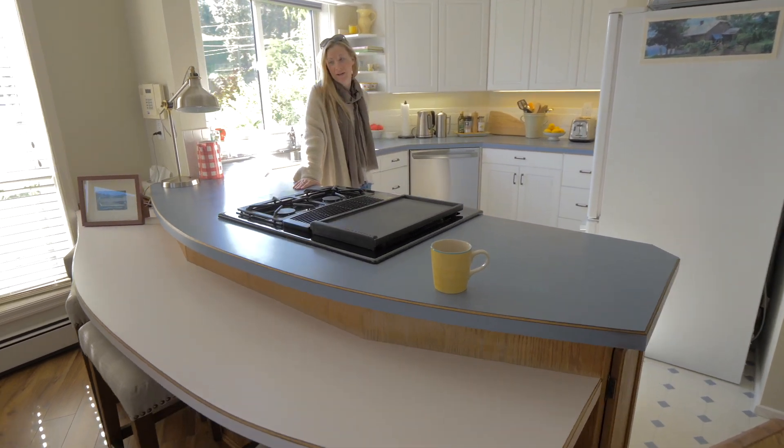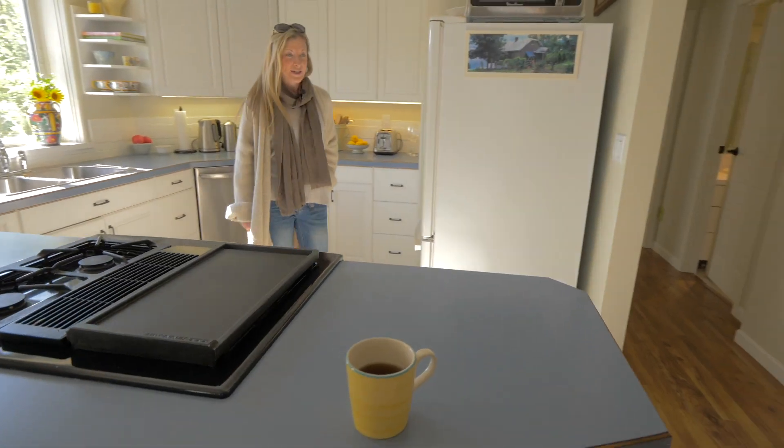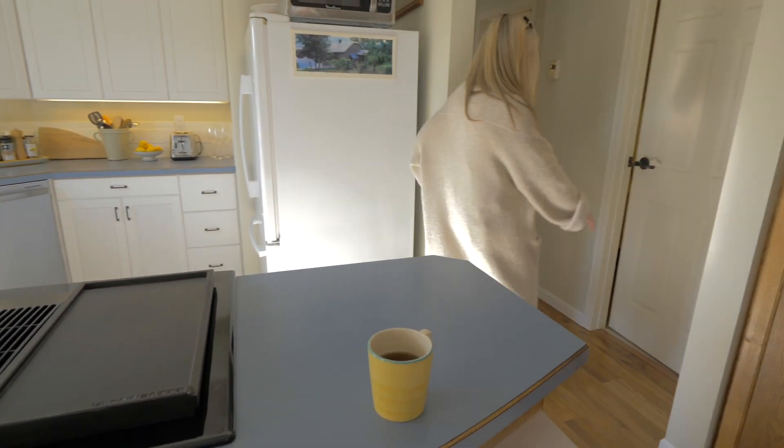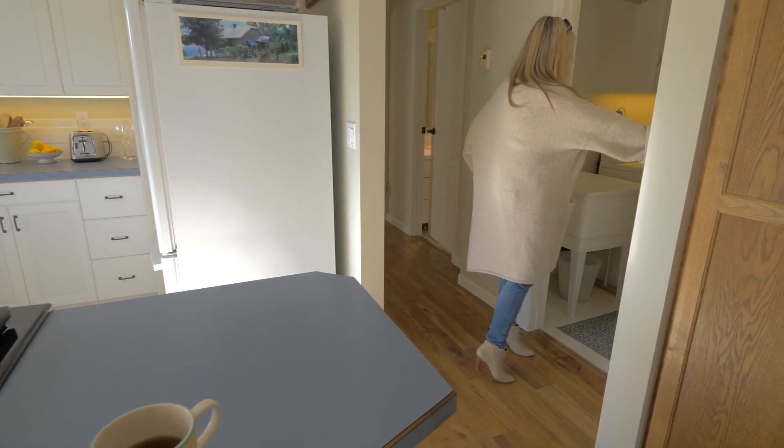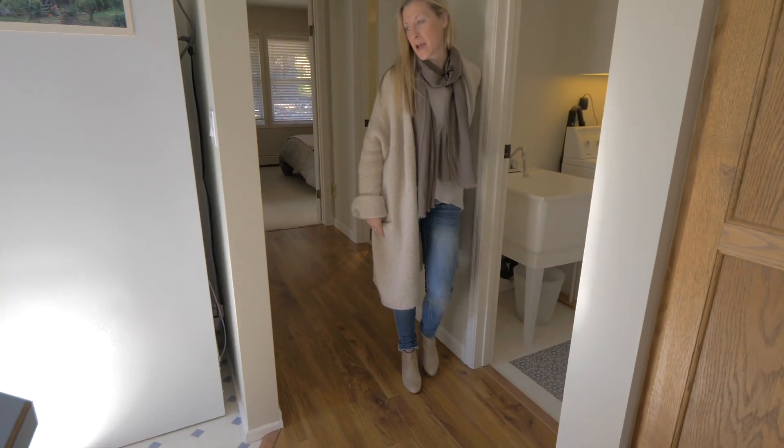The reason she didn't renovate the kitchen is because it's completely functional, and you have a beautiful gorgeous lake view. It leads to the laundry area — through here you've got an additional sink, washer, dryer, and some cabinetry above.